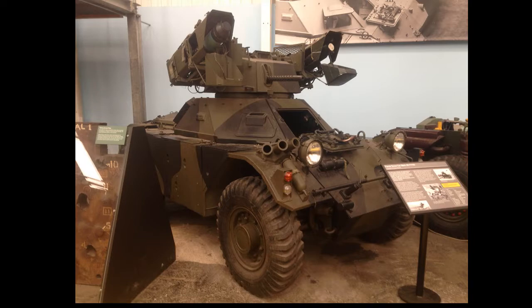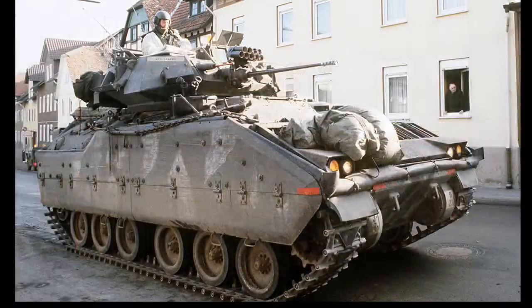However, it would have next to nothing for hit points, and being a lightweight wheeled reconnaissance vehicle, it would have no armor — literally anything in this game would penetrate it. But there would still be benefits to it as a rapid-response vehicle.